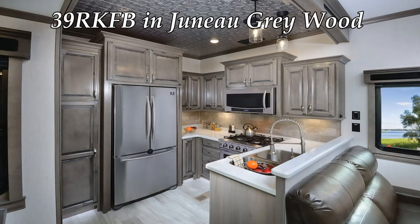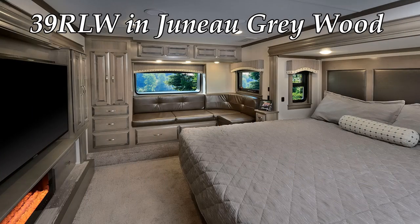Kitchen cabinets are one of the most striking features in any fifth wheel. Our cabinetry is designed by skilled craftsmen. The hardwood styles are pre-drilled and countersunk for long-lasting strength, beauty, and will stand the test of time.